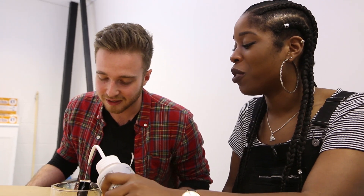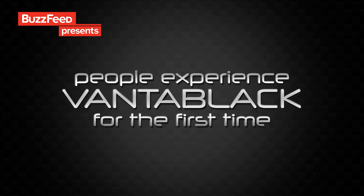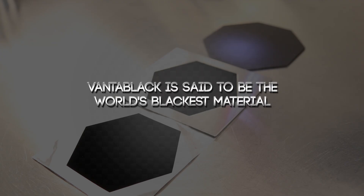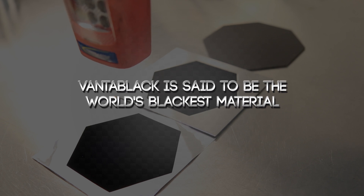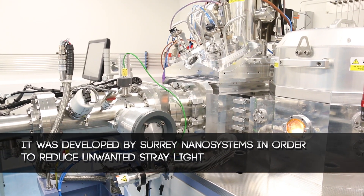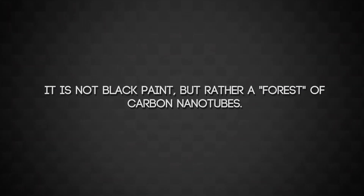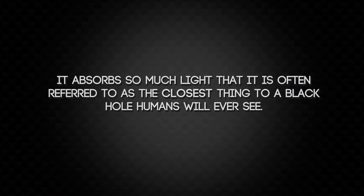This is what the invisibility cloak in Harry Potter was made of. Is it Venti-Vent? Vantablack. Venta. I know it's black — that's about it really.